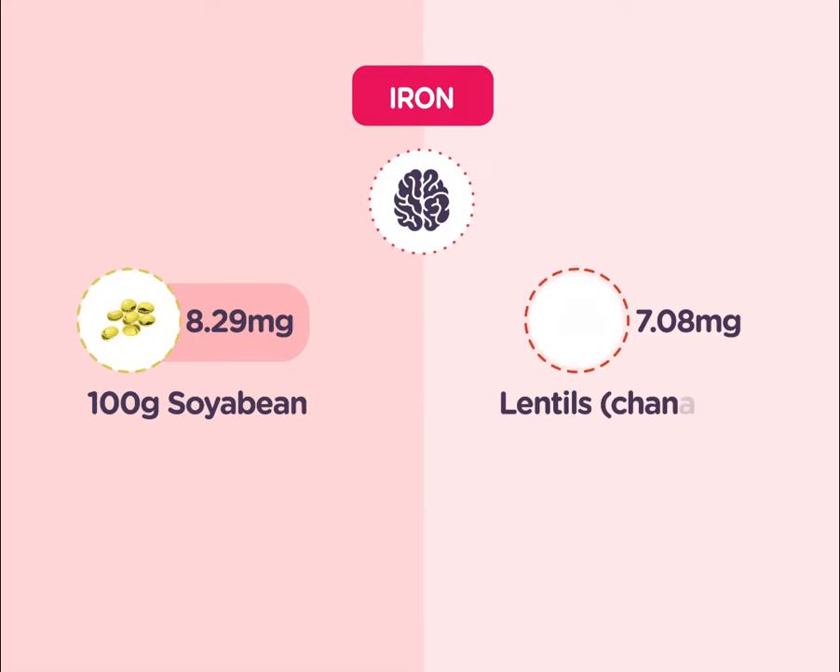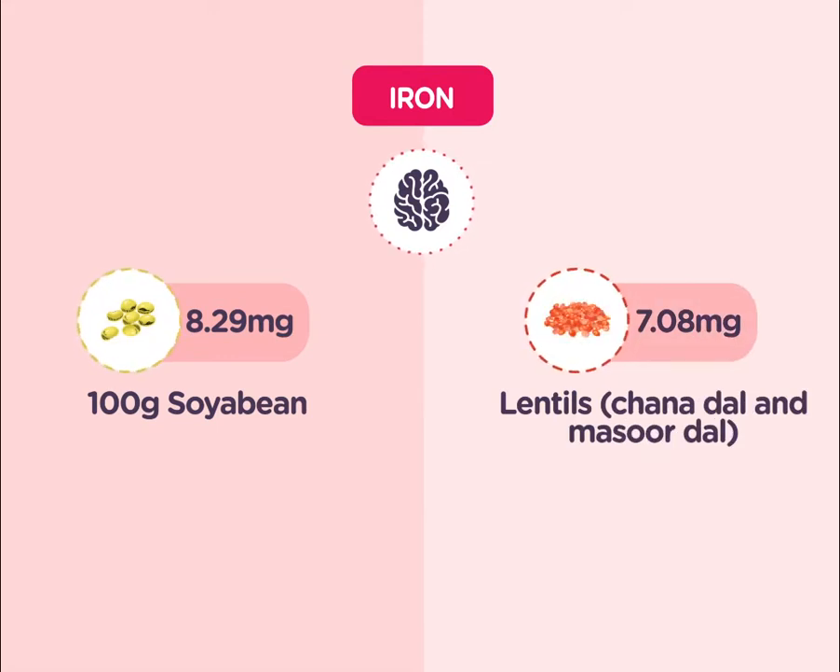100 grams of soybean contains 8.29 milligrams of iron, and lentils like chana dal and masoor dal provide 7.08 milligrams of iron.